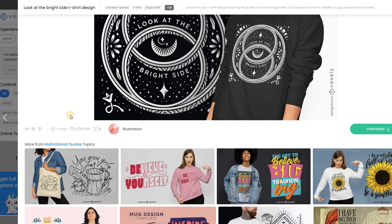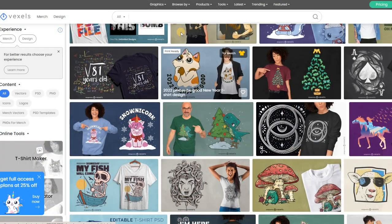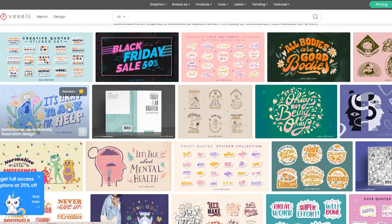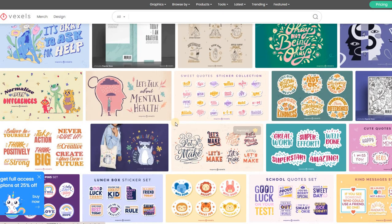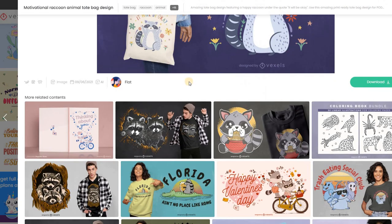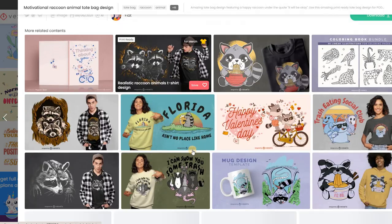If you want to look at certain specific niches, you can go through here. For example, this is under motivational quotes, and if we click on that it brings us to this page with all the other products they have to offer. A lot of these things are meant — as you can see — like sticker collections and those things. But that's not necessarily what you have to use them on, because even this one is suggested to be on a tote bag, but there's no reason why you can't put it on a t-shirt or any other product.